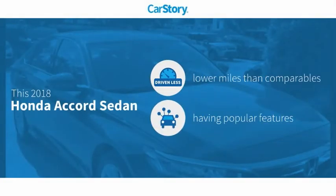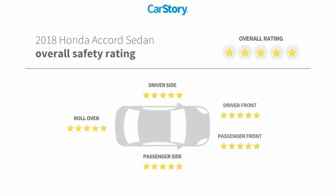Car Story research indicates this vehicle as having lower miles with less wear and tear, with popular features, and has been listed as an IIHS top safety pick with these ratings.